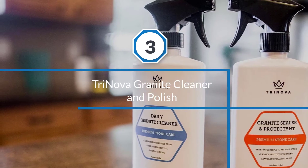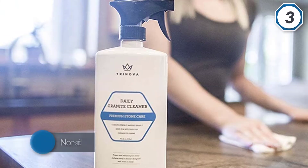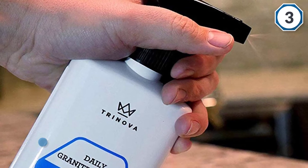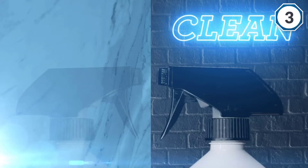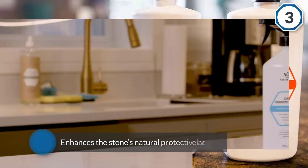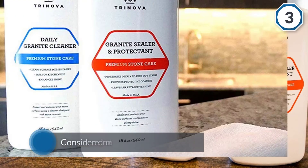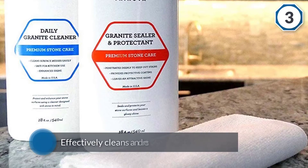Number three: Trinova Granite Cleaner and Polish. This is a non-acidic, pH neutral formula that is safe to use on natural stone. Its powerful cleaning agents take care of dirt and grease without leaving any residue. The unique polymers bond to the stone surface and enhance the stone's natural protective layer so that the sealant is not damaged. All of the natural and synthetically derived ingredients are considered non-toxic by the FDA and EPA. It effectively cleans and restores countertops so they look as good as new.